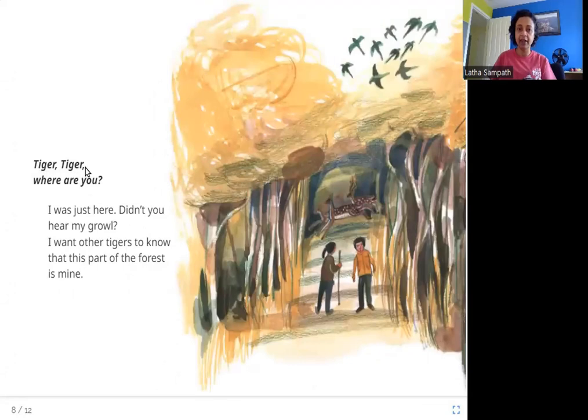Tiger, Tiger, where are you? I was just here. Didn't you hear my growl? I want other tigers to know that this part of the forest is mine. The next clue these two people find is something they hear — they hear the tiger's growl. The tiger growls now and then to let other tigers in the forest know: this is my place, this is my forest, this part is mine.